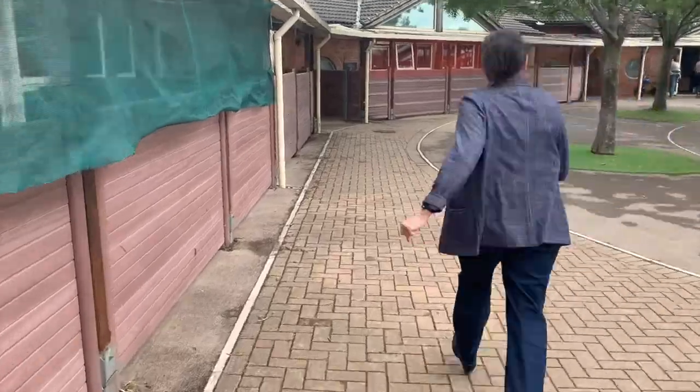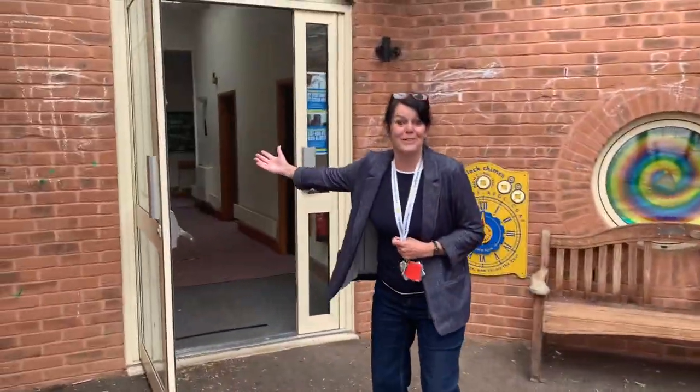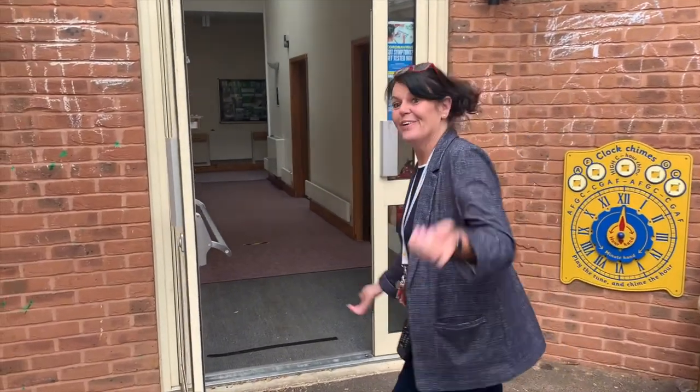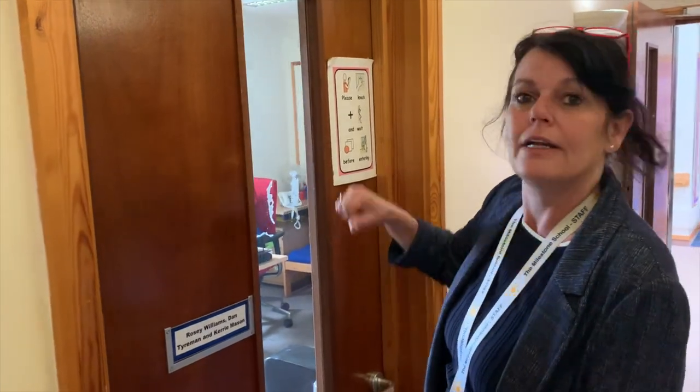We're going to go inside. Welcome to Middle Department at the Milestone School. Come on in. I'd like to introduce you to a couple of my friends, the Support for Learning team. Hi, my name's Kerry. And hi, my name is Dan, and welcome to Support for Learning. We look forward to seeing you in September.